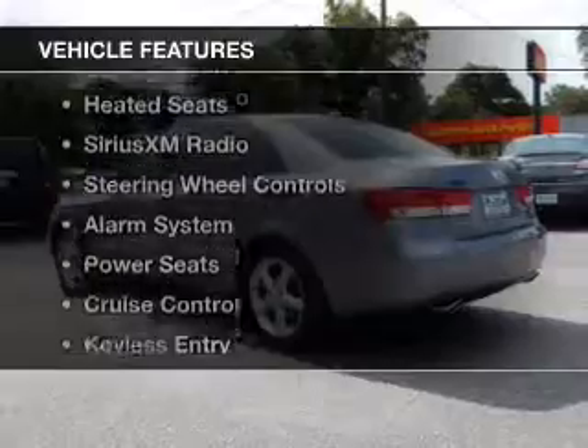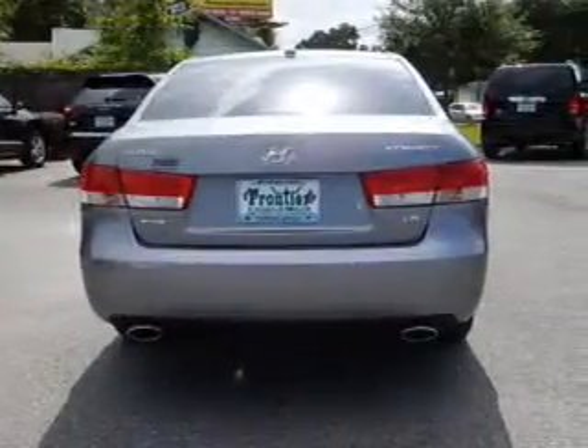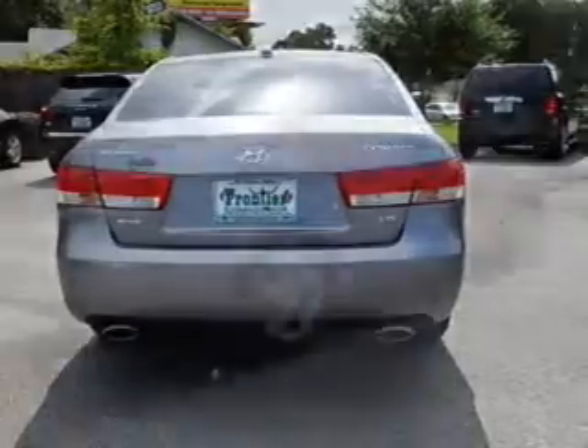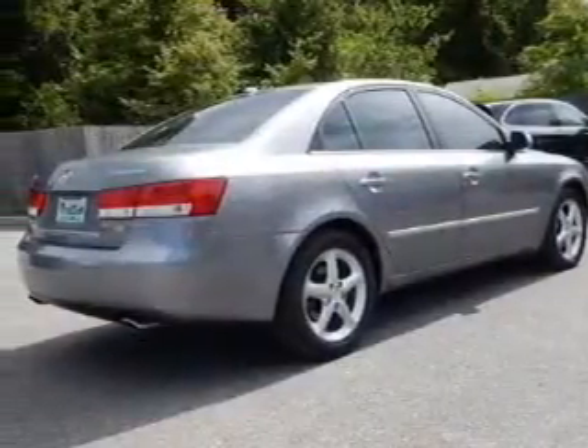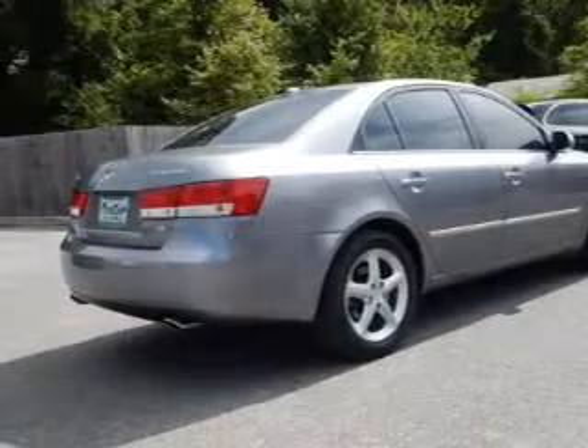The features include electric trunk, leather seats, heated seats, Sirius XM satellite radio, steering wheel controls, an alarm system, power seats, cruise control, keyless entry, and a trip computer.